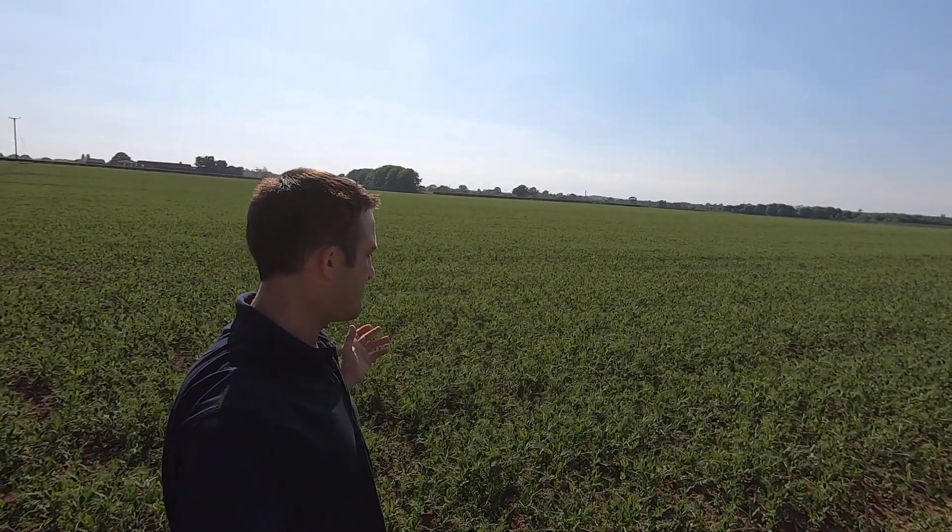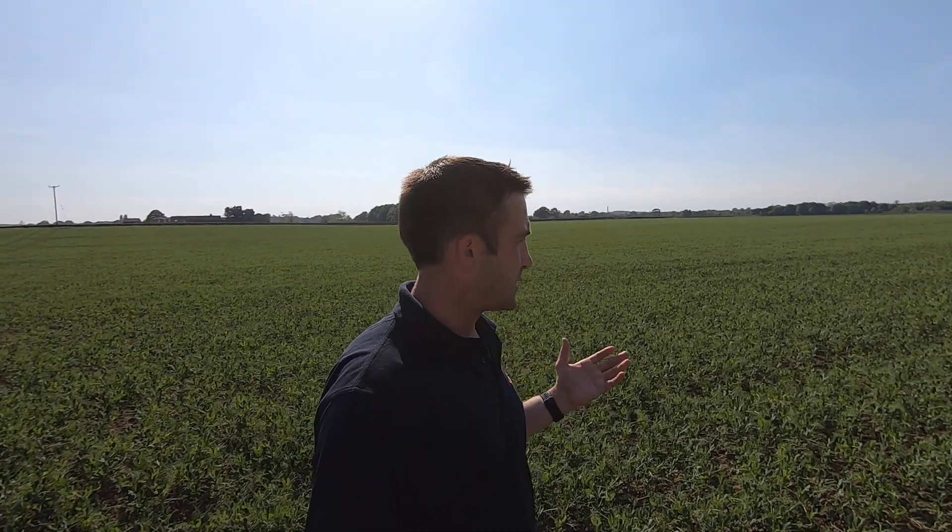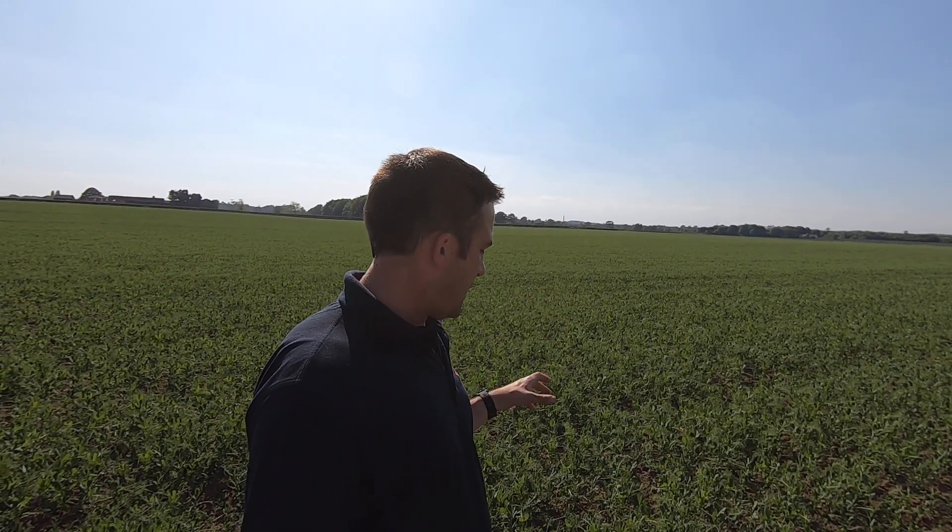Hi everybody and welcome to the seventh update from the Birdseye learning series with me James Hopwood, UK agriculture manager here at Birdseye. I'm stood in the corner of a fantastic looking field of peas today that are growing really quickly on this beautiful mid-May day. It's 23-24 degrees here, and these crops are taking all of the energy from the sun, photosynthesizing and growing upwards really quickly, using that moisture we've conserved underneath. You can see the tendrils now are starting to branch out as the crop starts to hold on to each other for support.